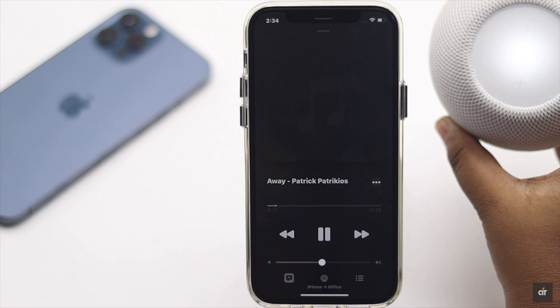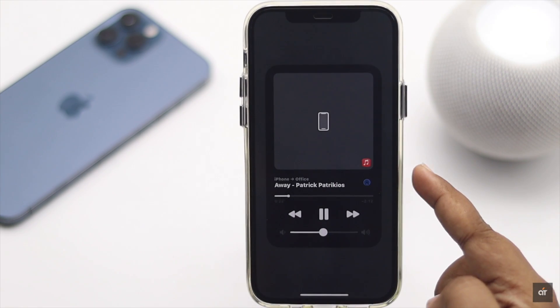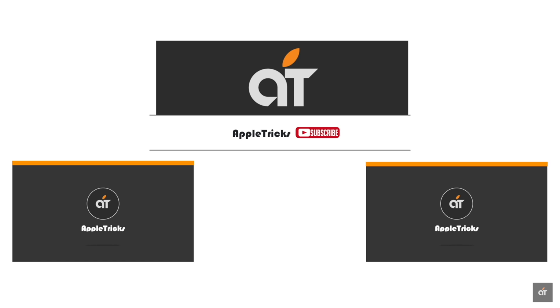This is the way you can fix AirPlay not working on iPhone 12, 12 mini, and 12 Pro Max. That's it for now. We hope you liked the video. If you have any query on the topic, let us know in the comment box, and always stay with our channel for more videos like this. Thank you.